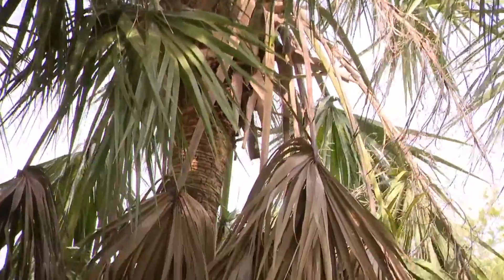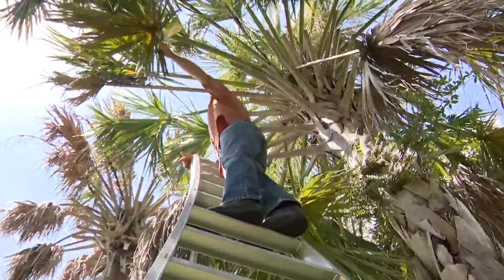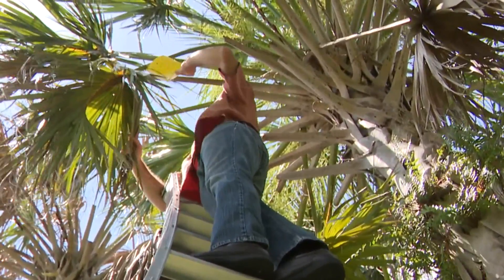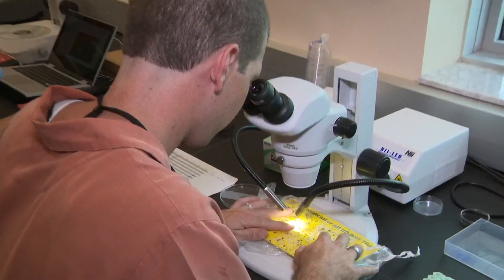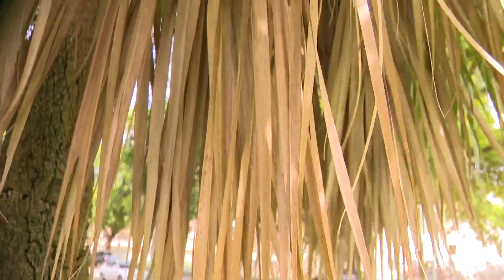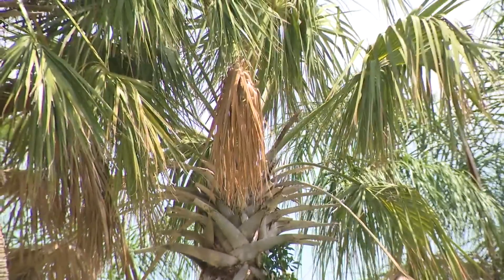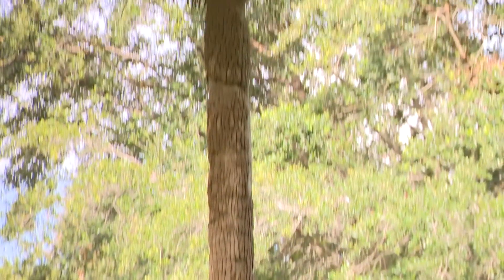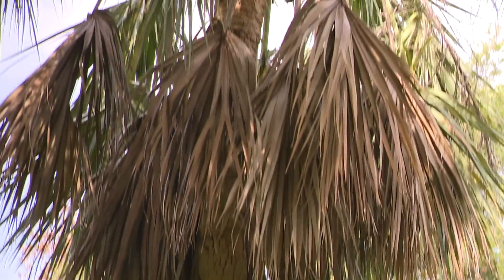But cabbage palms across South Florida are dying from a disease called lethal bronzing. This disease is caused by a type of bacteria that can only survive in a plant or insect host, sort of like a virus. The bacteria is introduced into the trees by an insect that feeds on the leaves of cabbage palms. The bacteria is present in the saliva of this bug, and it gets injected into the palm, and over time it moves throughout the entire plant and eventually causes symptoms and eventual death of the palm itself.